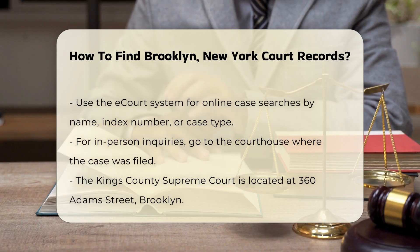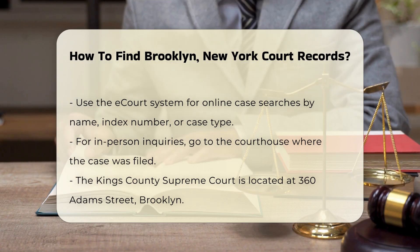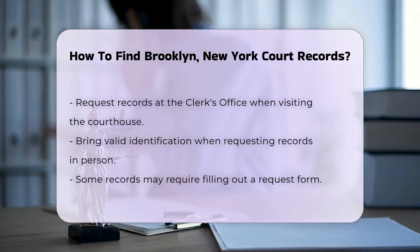If you prefer in-person visits, head to the courthouse where the case was filed. The Kings County Supreme Court is located at 360 Adams Street, Brooklyn. You can request records at the clerk's office.